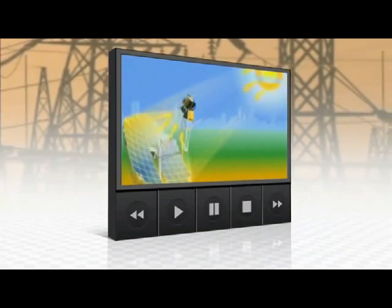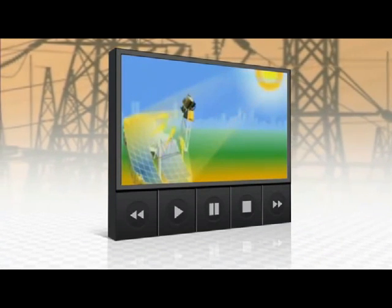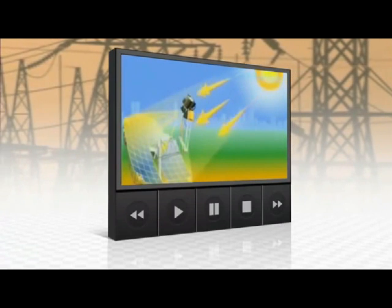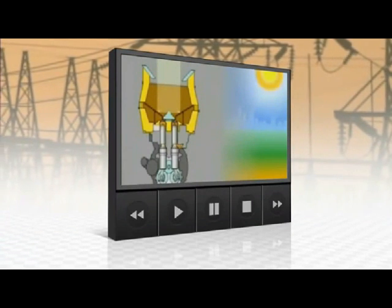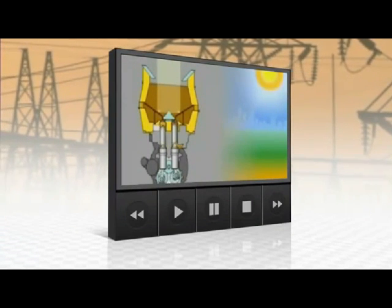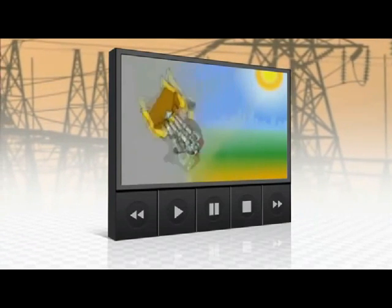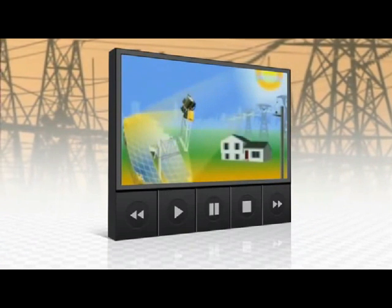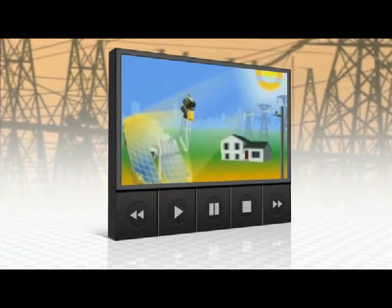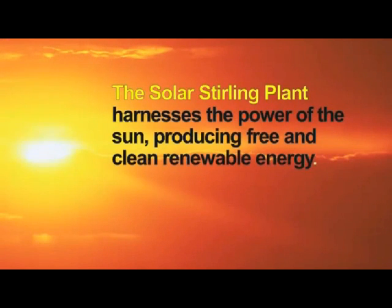Here's how it works. An array of parabolic dishes focuses the sun's rays on the Stirling engine, which acts as the conversion unit. The Stirling engine is a very simple, elegant, and efficient system that takes intense heat from the sun and heats a gas — in this case, hydrogen as the working gas. When you heat the gas, it expands, which pushes the piston down, which causes the crankshaft to turn a generator. By alternately heating and then cooling the gas, the Stirling engine generates electricity with incredible efficiency.